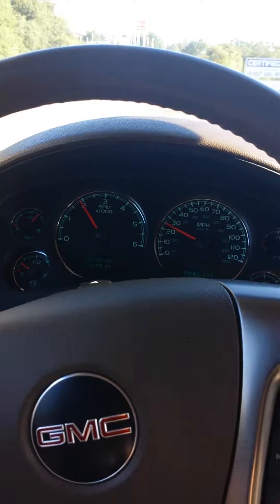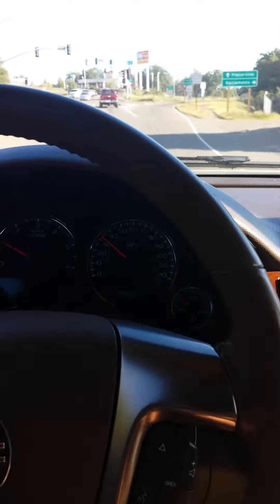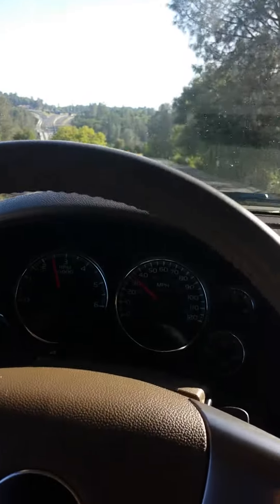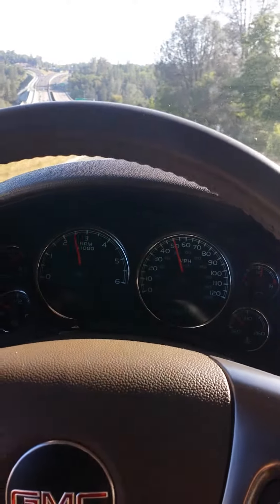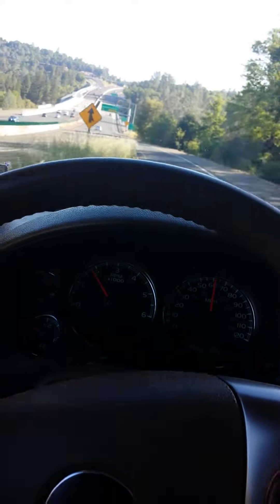It seems to handle really smoothly so far. I'll turn the fan off so you can hear. I'll get it on the freeway here and get it up to speed. Really smooth shifting there — no issues at all.